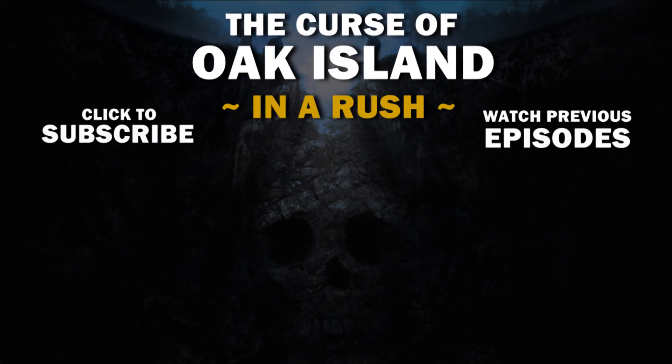I guess I should have appreciated the ox shoes more when I had them. Because now I don't have them, and now I have nothing. Thanks for watching everybody. If you enjoyed the episode, you can go ahead and hit the like button, subscribe, leave a comment below, watch old episodes, and I'll be back again next episode.